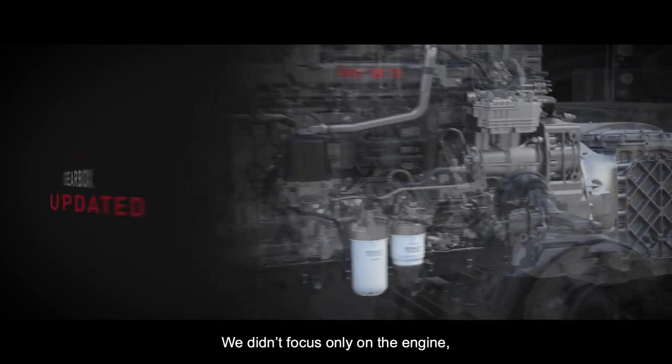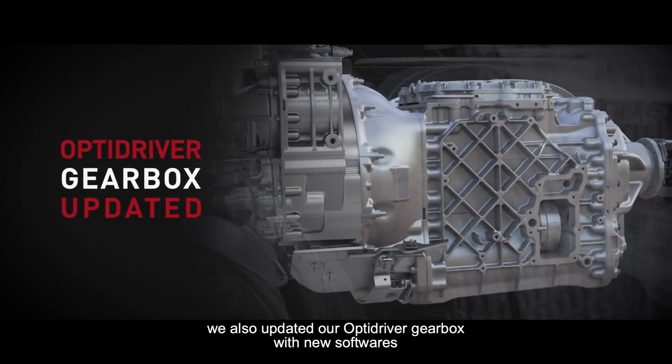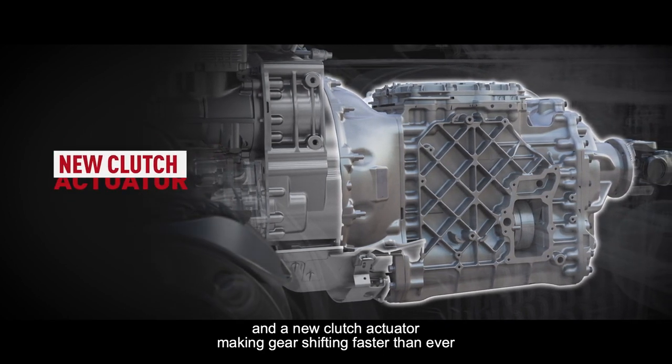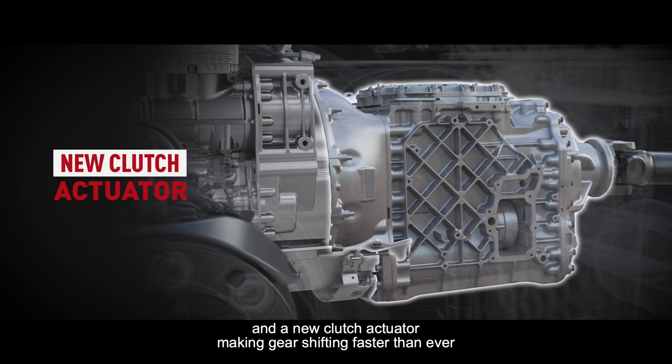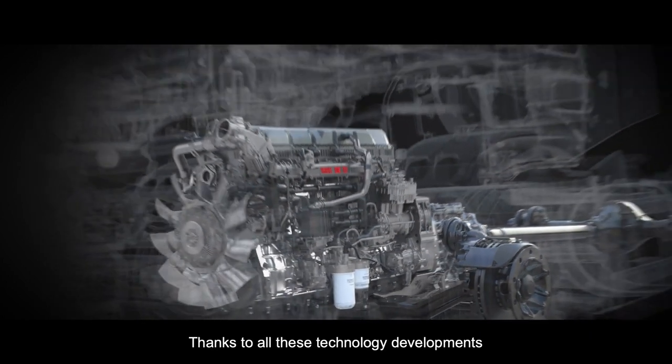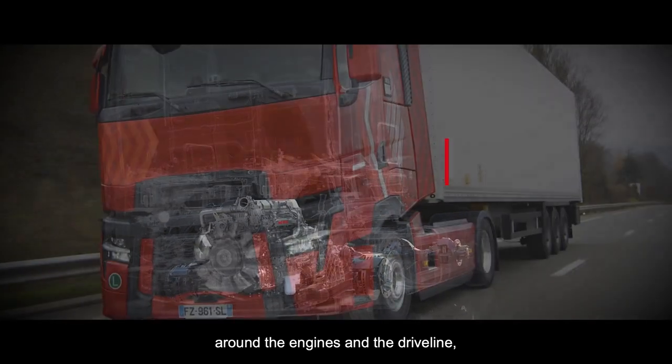We didn't only focus on the engine. We also updated our OptiDriver gearbox with new software and a new clutch actuator, making gear shifting faster than ever, which provides driving comfort. Thanks to all these technology developments around the engines and the drivelines,